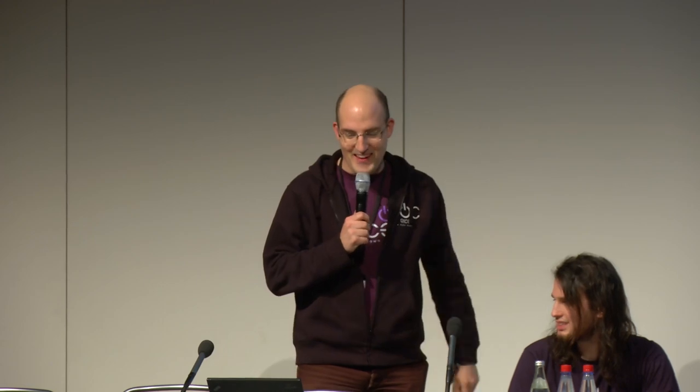The most remarkable thing was that the downtime wasn't hardware — the streams were mostly reliable. But we were the virus operating center, as people called us. We had 25 core people, and one afternoon on day two we had nine people down within four hours. Mad props to SIRT for helping get them fixed up again. DVB-T was a bit flaky since we were still testing it. We had a short front-end outage due to a dependency on the event system at CCC, but it was quickly fixed — people still watching streams could keep watching undisturbed.